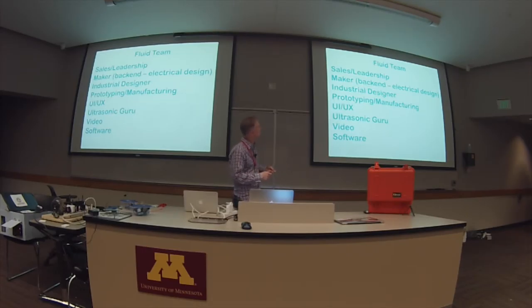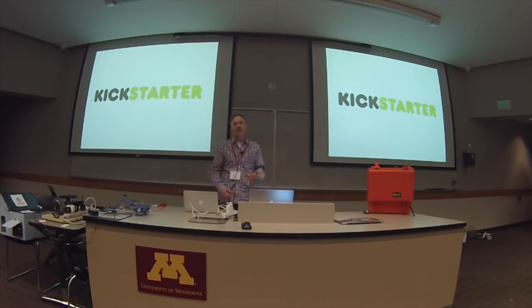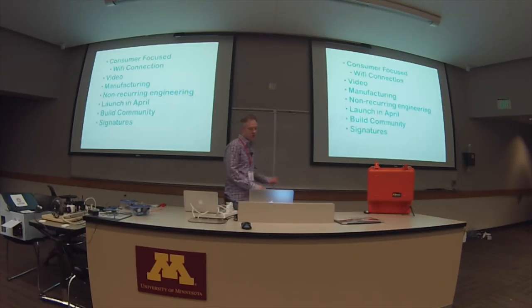Sales and leadership is me and my co-founders. We brought on a back-end logical designer, engineer, industrial designer, a partner for prototyping and manufacturing, UI/UX, and an ultrasonic guru. We hired a company and we're about halfway through with our video for Kickstarter. We want to test the consumer market around smart home, creating a consumer-focused product with Wi-Fi connectivity. We're talking about manufacturing, nonrecurring engineering, and hoping to launch later this month.